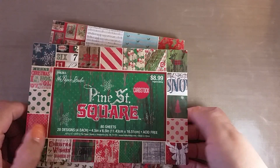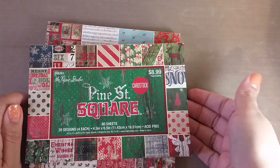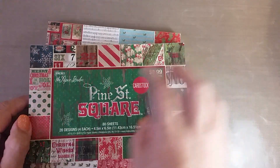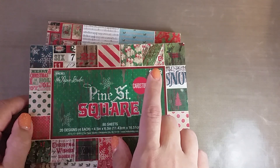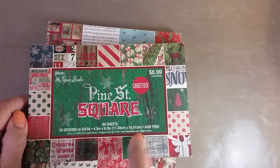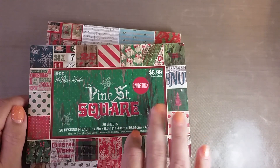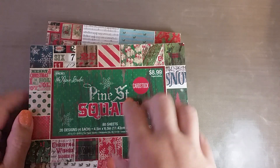Hey guys, so this is a small Hobby Lobby haul. I was out of town visiting some in-laws and we found a Tuesday Morning and we found a Hobby Lobby, which I have never been to. We don't have any here in New York, and I knew that the paper pads were on sale for 50% off because I had gotten an email.